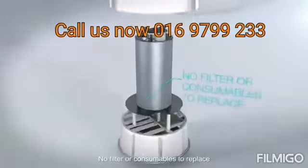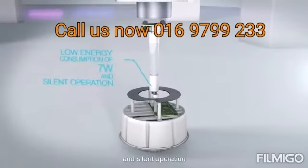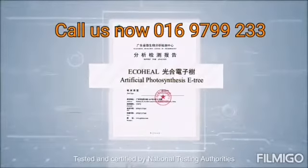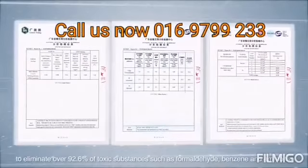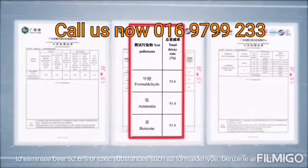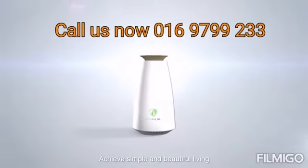No filter or consumables to replace, low energy consumption of just seven watts, and silent operation. Tested and certified by national testing authorities to eliminate over 92.6% of toxic substances such as formaldehyde, benzene, and ammonia. Achieve simple and beautiful living.